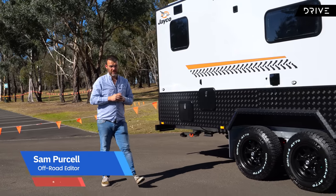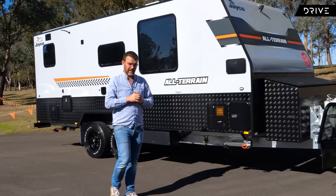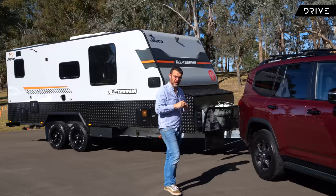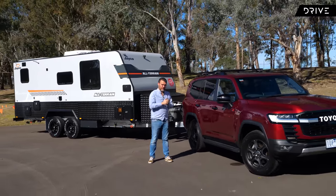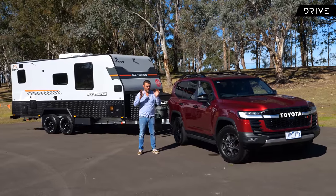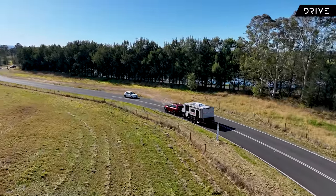This is a 2.5-tonne Jayco all-terrain caravan attached to one of the most favourite and in-demand tow rigs in Australia — the Toyota 300 series Land Cruiser in high spec GR Sport. You're looking at around $140,000 worth of vehicle, and it is one of Australia's favourites for something like the Big Lap of Australia, that great family holiday that so many of us aspire to.